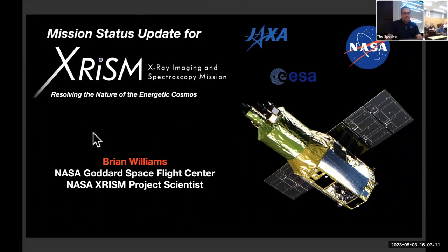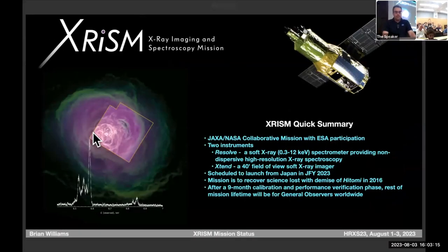I'm going to tell you about XRISM. As you know, things are getting pretty exciting. XRISM is a JAXA-NASA collaborative mission. There's an ESA collaboration here as well. We have two instruments. Our main workhorse instrument is Resolve, the soft X-ray spectrometer. Almost all of you included a simulation at some point in your talks for Resolve.